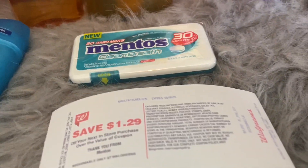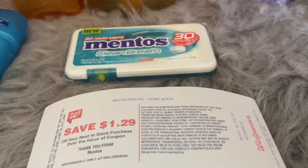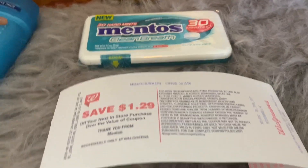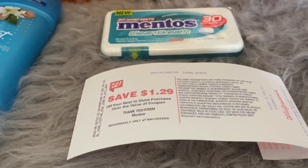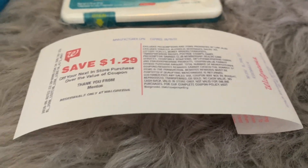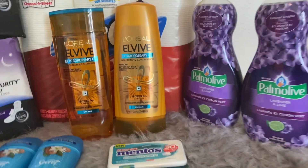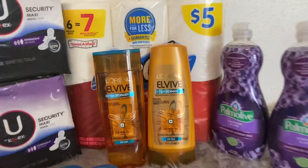For the Mentos, these are priced at a dollar and 29 cents this week. The deal is buy one at $1.29 and receive a $1.29 Register Reward — so it's essentially free. As you can see, I did receive my dollar and 29 cent Register Reward.